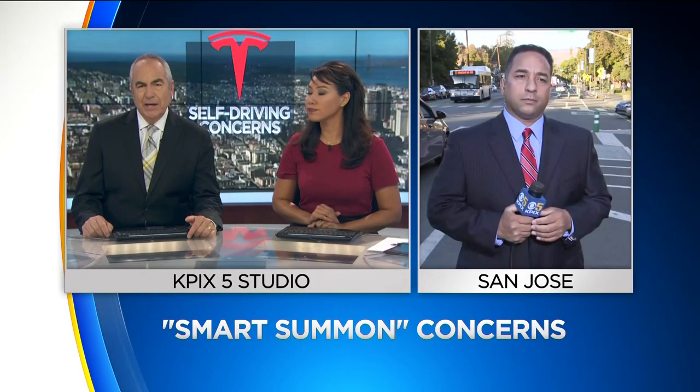It's called Enhanced Summons, and it enables the car to drive itself to pick up its owner. KPIX 5's Devin Feeley found out this new technology doesn't always work as designed.